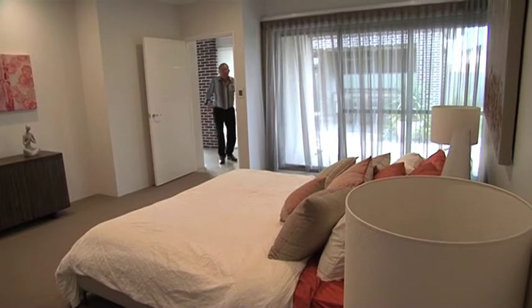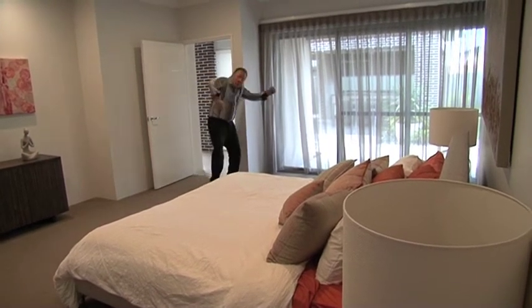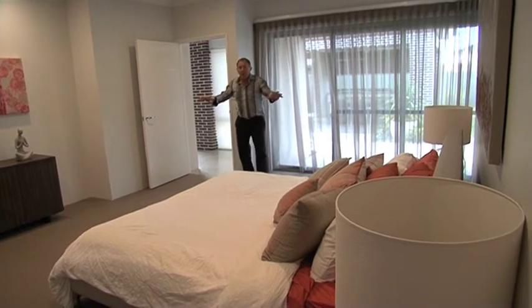The master bedroom is positioned at the back of the house. Have a look at this — you could play a tennis match in here. It's very well thought out.